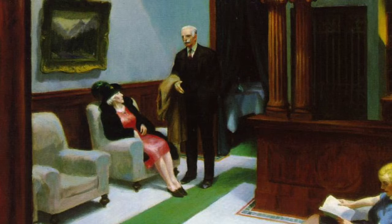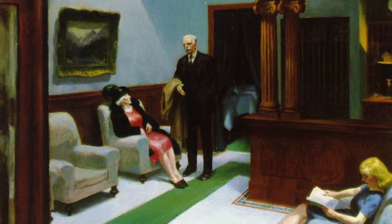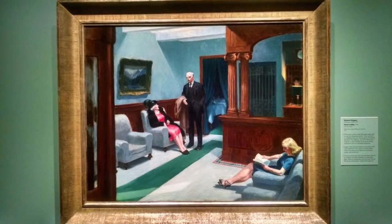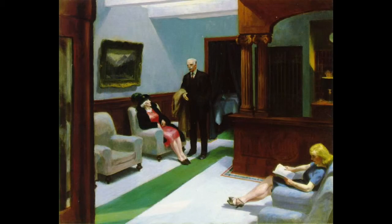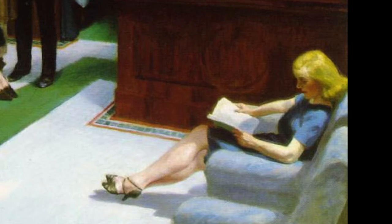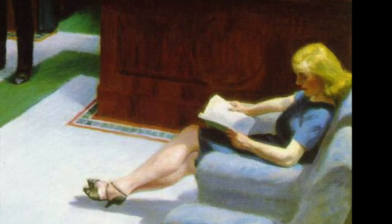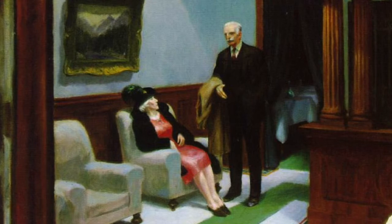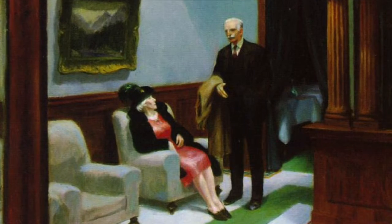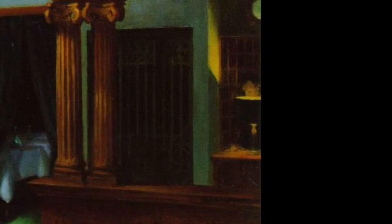Hotel Lobby is not a narrative painting with an obvious theme and can be open to many interpretations. It is an oil painting on canvas held in the collection of the Indianapolis Museum of Art. The painting shows four people in the lobby of a hotel. On the right is a younger woman with blonde hair and a blue dress, seated with her legs crossed and reading a book. On the left is an older couple with the woman seated in a red dress, coat, and hat. The man stands next to her facing forward with a suit on and a coat draped over his right arm. The desk clerk is hidden behind the reception desk, barely visible in the shadows.